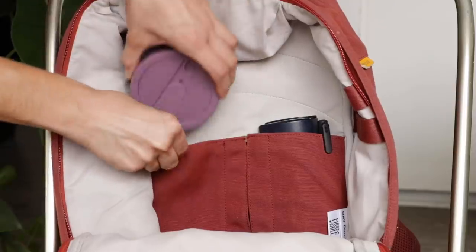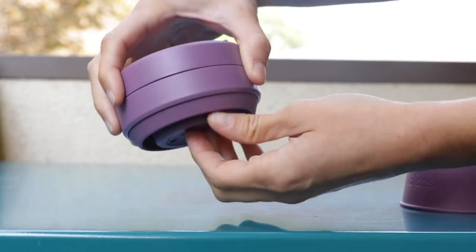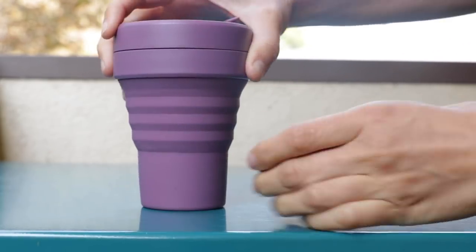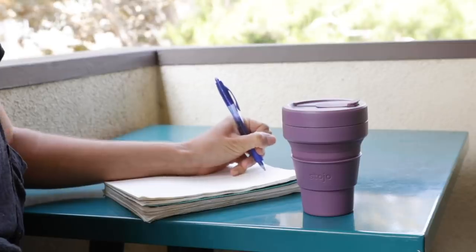If you want something super lightweight to pop in your bag, Stojo has a great option. They are collapsible cups that can easily go in your bag, and when you need them you can simply pull them out. This cup can fold up and practically take up no space, which I love because that means I can always have a reusable cup with me when I'm on the go.